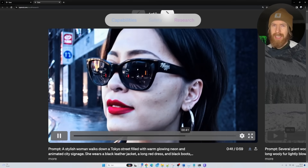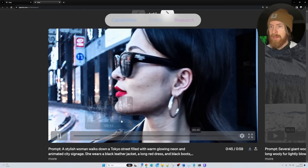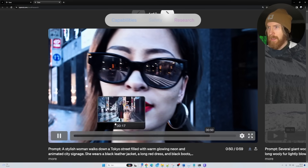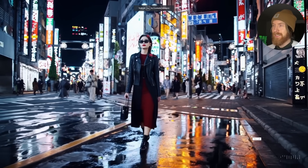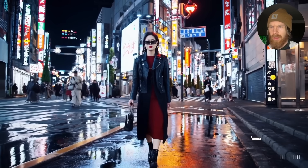Runway ML can only do four seconds, so that's a huge jump. Let's start by looking at the first video: a stylish woman walks down a Tokyo street. Wow, that looks insane! Look at that quality and look at that lighting. This feels like a huge step in text-to-video.